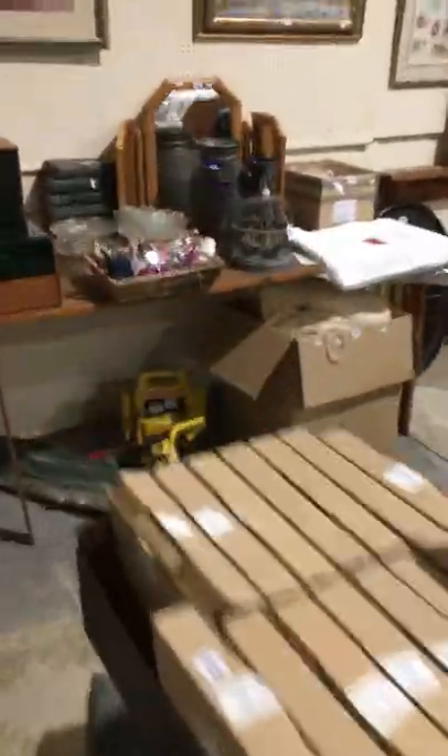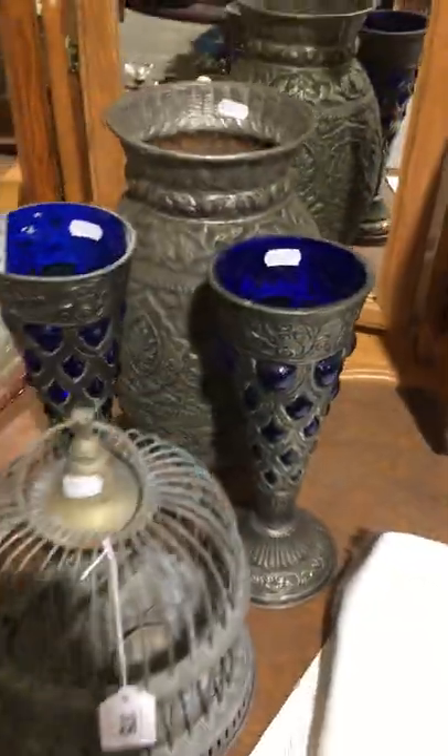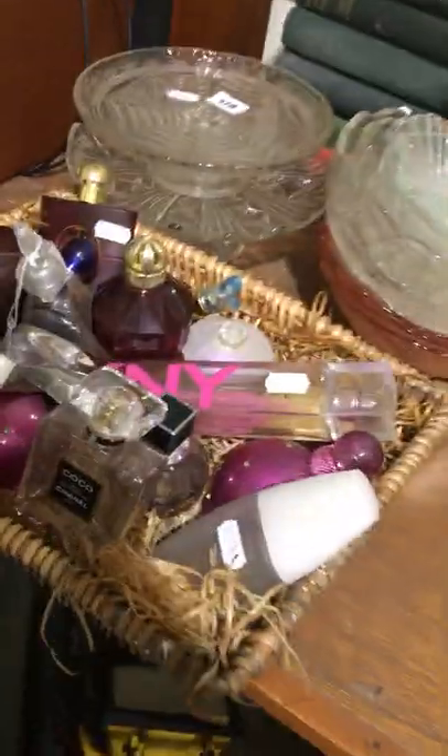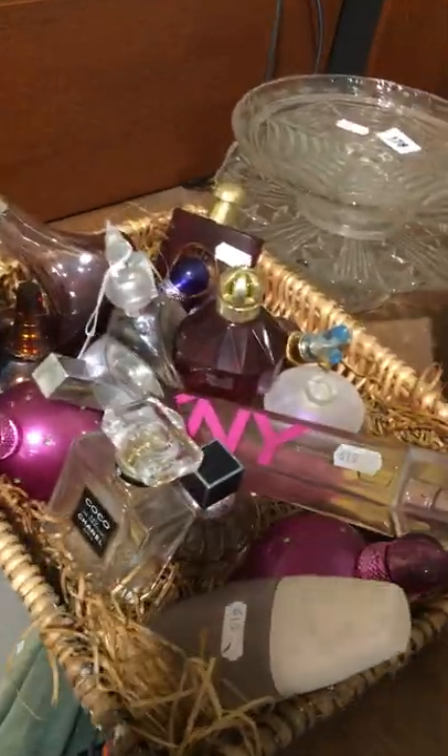We'll move on quickly around again because there's quite a lot to show you as you can imagine. There are some nice damask tablecloths actually in the sale as well, which are quite good. Perfume bottles — nice collected ones, you've got DKNY etc. in that one.